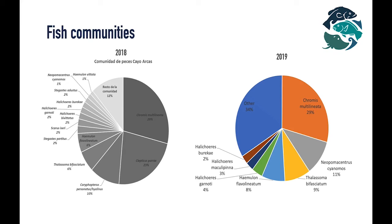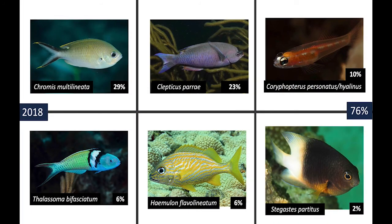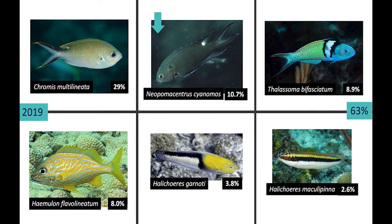When we look at species composition, we see that the brown chromis, Chromis multilineata, is the most abundant species. Next, we see that Neopomacentrus cyanomos is also quite prevalent. This is concerning since it is an invasive species and seems to have taken hold at this reef. Other species present are mostly wrasses, and as you can see, there are few snappers or parrotfish. In 2019, we see a similar pattern, except that we now include Neopomacentrus cyanomos as one of the most prevalent species.